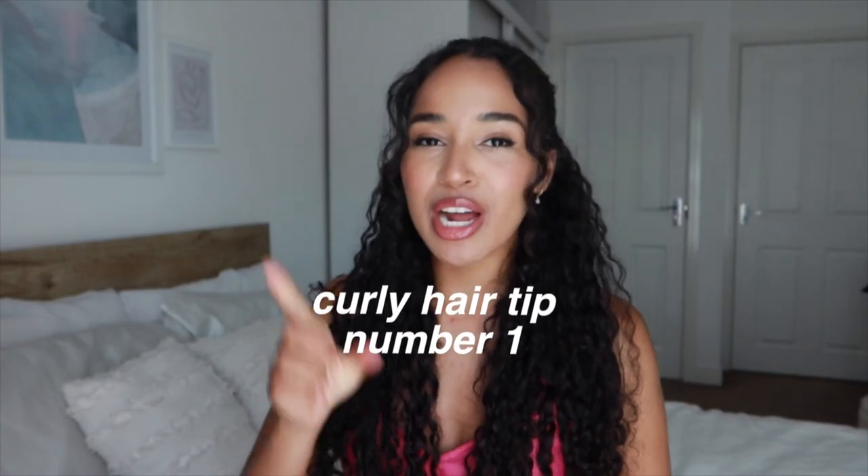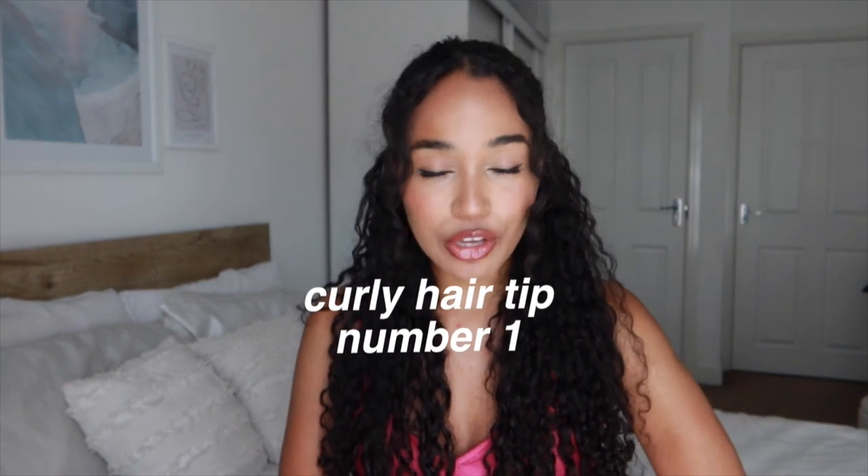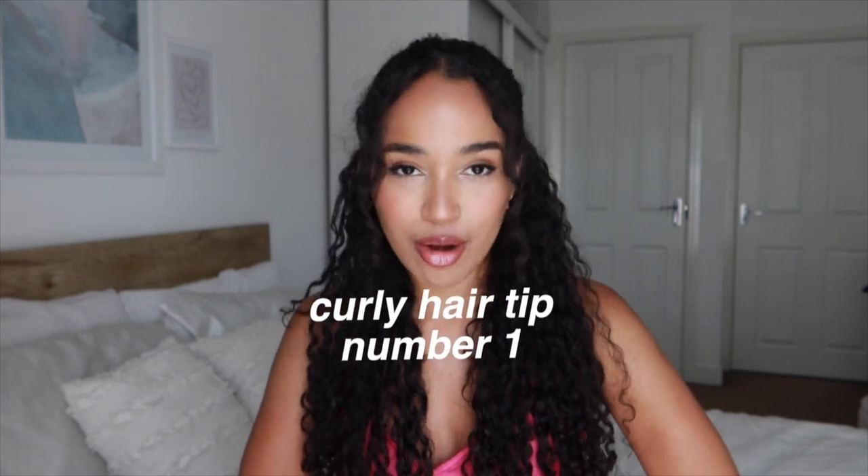Summer holiday curly hair tip number one is to bring a satin bonnet or a satin scarf on the plane with you to protect your hair on the airplane. This is definitely going to be more of an issue on those long haul flights where that air conditioning, that dry air really gets to your hair and your skin and your throat actually as well. That can really dry out your hair and also just sitting there on the headrest, if you've got a pillow or something, you just don't want to be messing up your hair before you've even reached your destination. So please do bring a satin bonnet or a satin scarf. I had my satin bonnet and my scarf — these are both from my brand, Hedgy — and I had these with me on the flight.